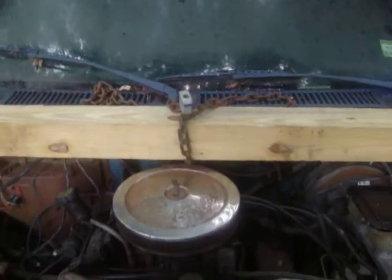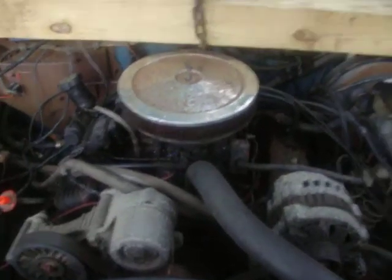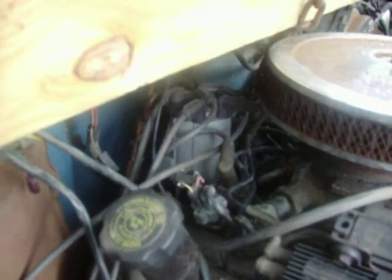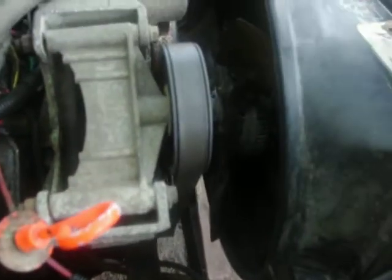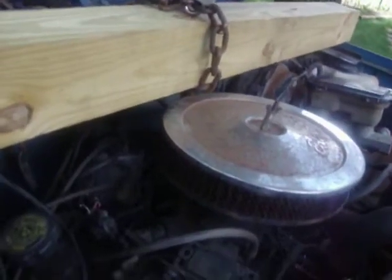Well, there's no transmission in this truck, so we need to hold up the engine level so that the distributor — this piece where your wires go to — doesn't smack the firewall during transport, and the fan doesn't go through the radiator. So all I did was put a couple bolts on the engine block, put some chain over the 4x4, which is over the fenders, and hold the engine level.